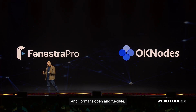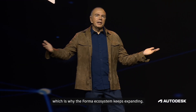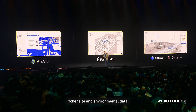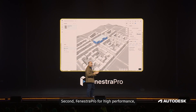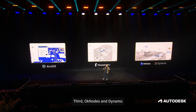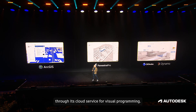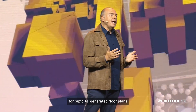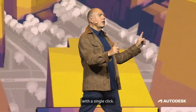Forma is open and flexible, and the Forma ecosystem keeps expanding. Newly added extensions include the Esri ArcGIS extension for richer site and environmental data, Fenestra Pro for high-performance façade design and analysis, OK Nodes and Dynamo through its cloud service for visual programming, and the Finch extension in Forma for rapid AI-generated floor plans with a seamless transition to BIM in Revit with a single click.